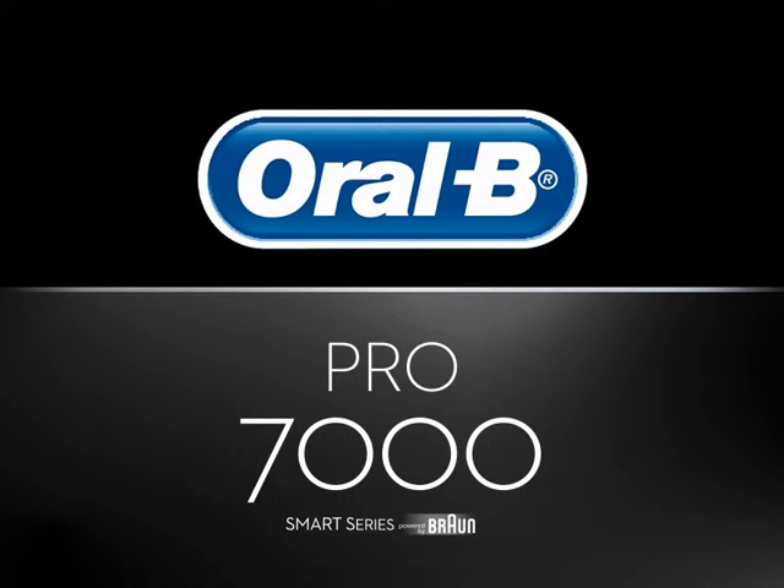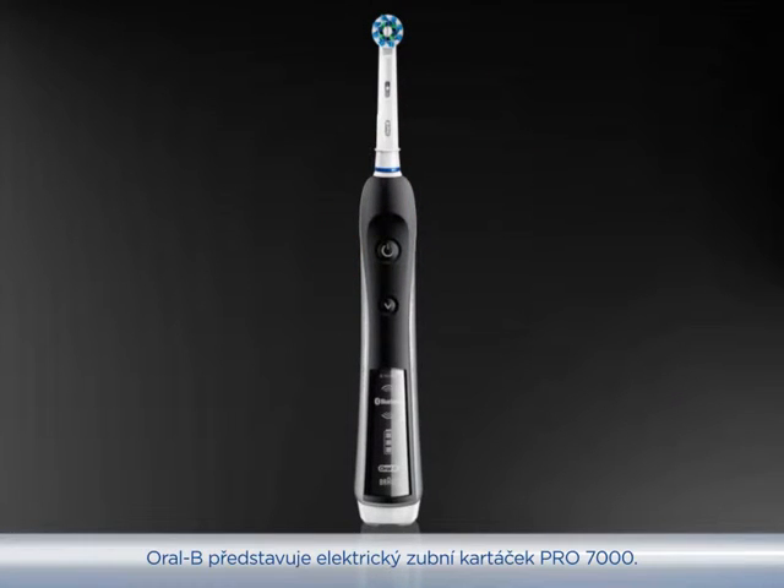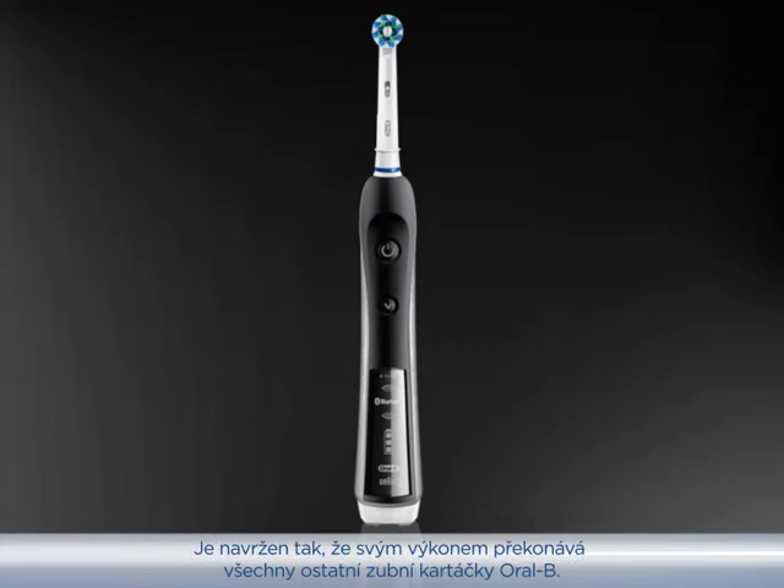Engineered to perform. Oral-B presents the Pro 7000 — it's Oral-B's most premium brush, engineered to perform like no other Oral-B toothbrush.